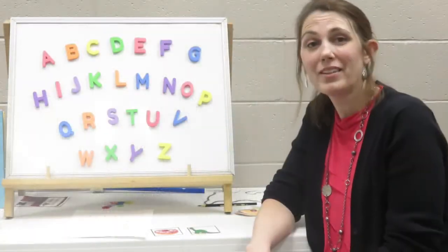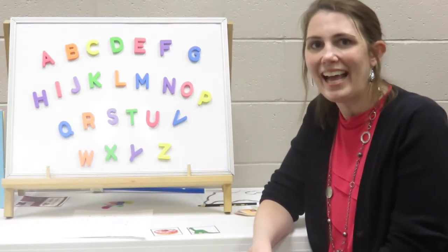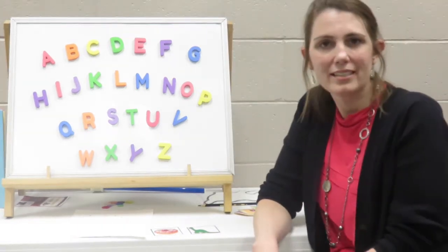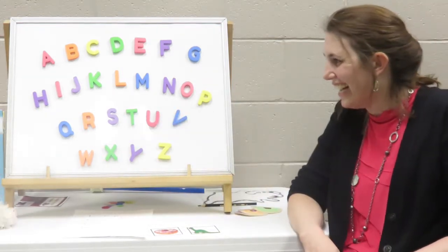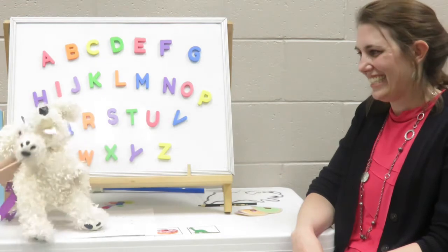Kids, we have another special guest here to help us learn about our letter of the month, the letter D. And today we have our very own dazzling dog, Dottie. Thank you, Dottie. It's just a delight to be here.